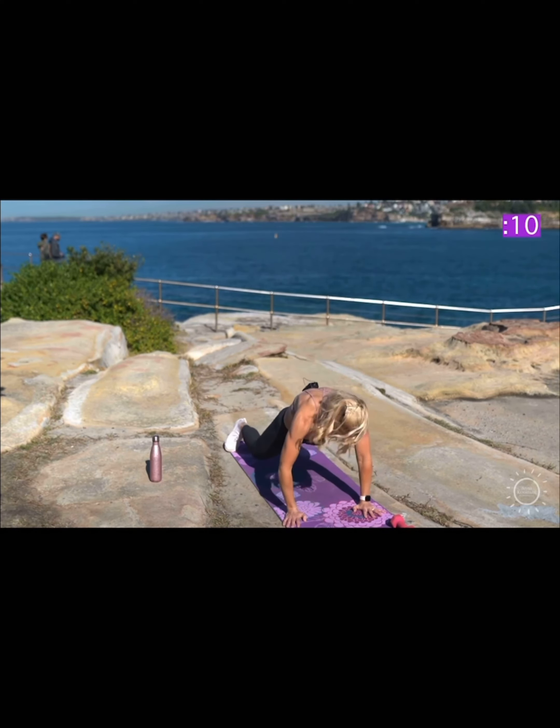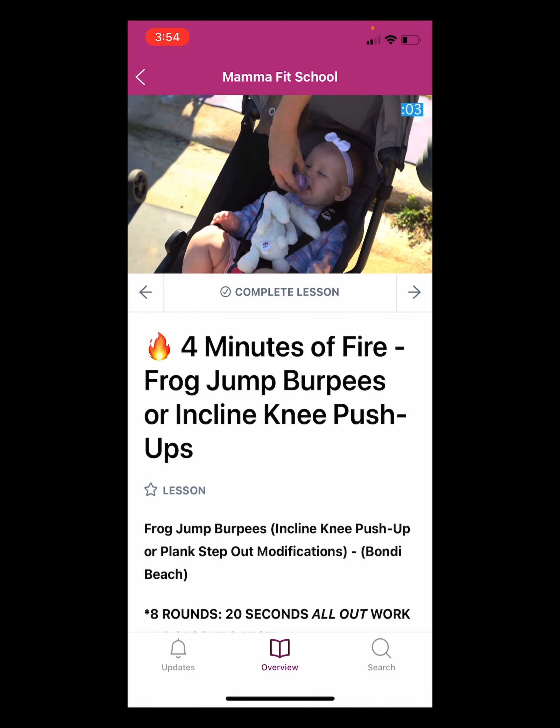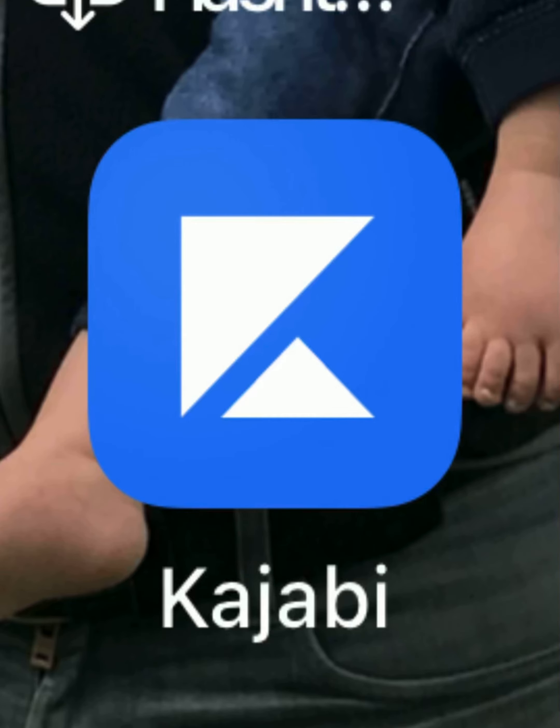Of course, you can screen mirror this to your smart TV if you'd like to watch it on the big screen as well. But there you go — Strong Sexy Mamas in your pocket. App access. All you have to do is download that Kajabi app.